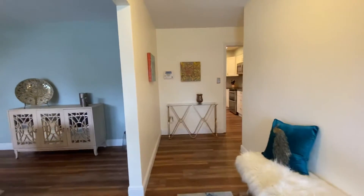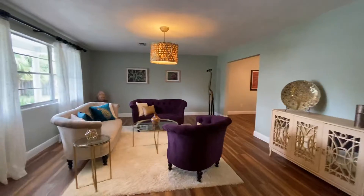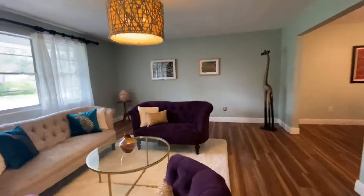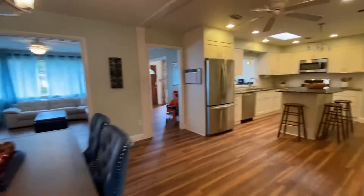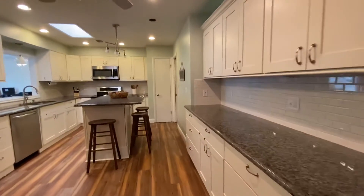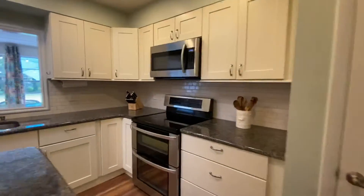You'll notice throughout luxury vinyl plank flooring, no carpet anywhere. Got a family room here, nice and spacious. Leads to the dining area, which leads you to this large updated kitchen with granite countertops, island, tons of storage. Got your pantry there.